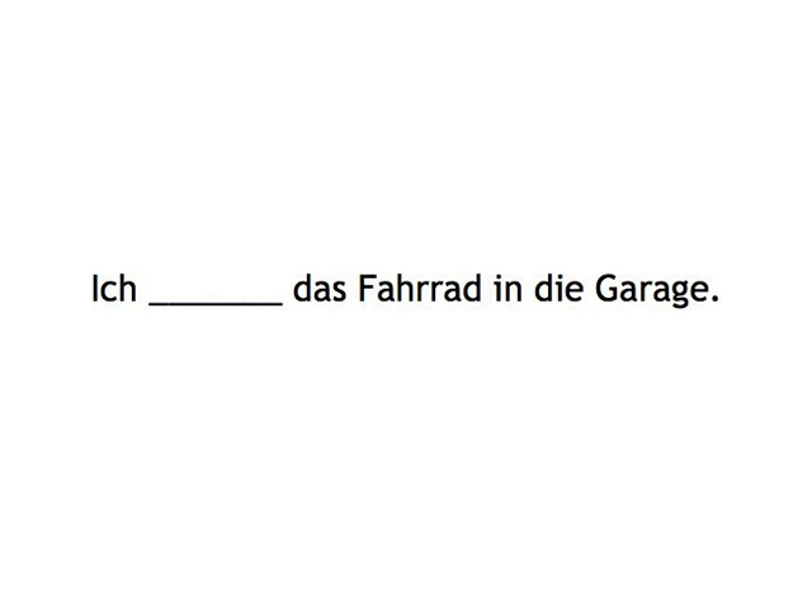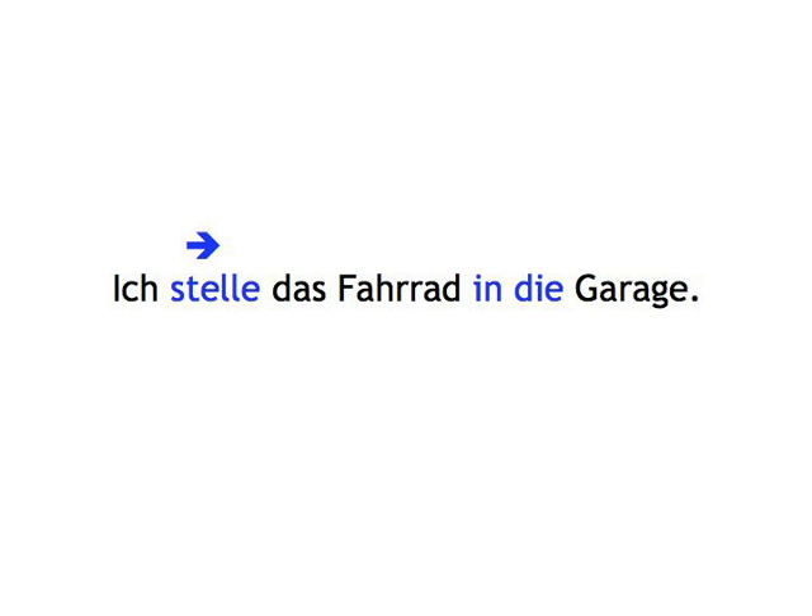Ich... Das Fahrrad in die Garage... Ich stelle das Fahrrad in die Garage.